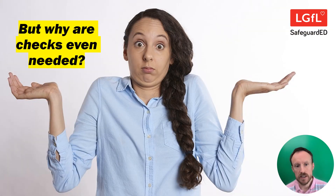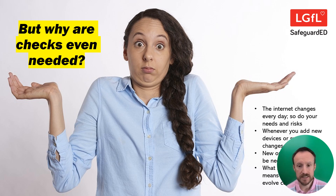It might be worth taking a step back to think about why the checks are needed in the first place. There are lots of reasons, but just remember technology does not stay still. Even if nothing changed in your school — and trust me it does, in terms of new devices, new users, new systems coming on stream — even without that, technology and settings change all the time. So it's really important to know that nothing has changed and you're still filtering in the way that you think you are.